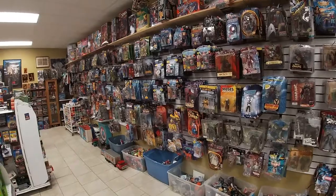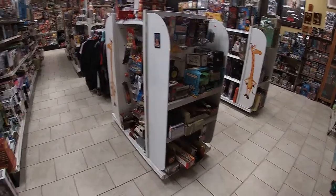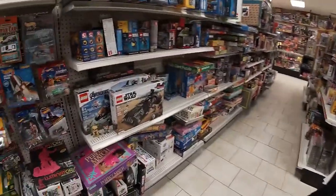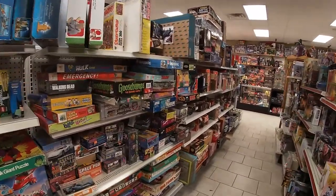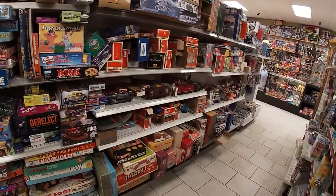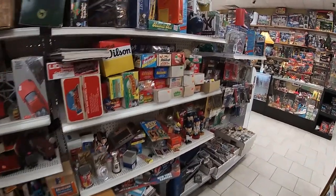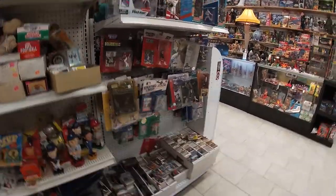I'm going to loop to the next aisle. Some die-casts, more die-casts, there's some shirts, and then we've got a Lego section, board games, models, vintage trains — pre-war, 50s, 80s, mostly Lionel. This section's a bit of a mess at the moment, but this is the dig-through sports cards and starting lineups.